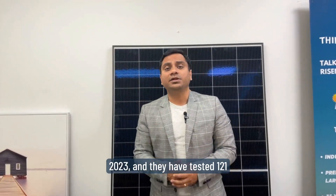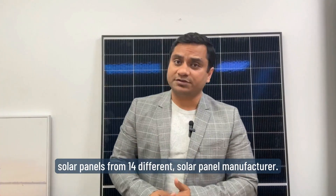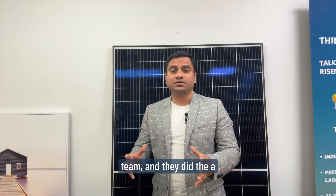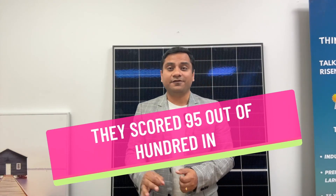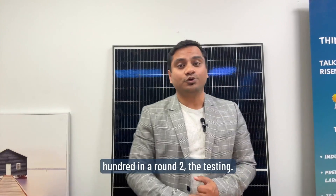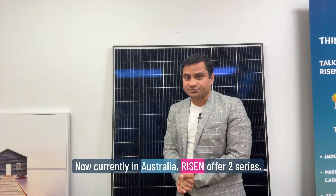In Australia, an organization called PV Labs Australia conducted independent testing in 2023. They tested 121 solar panels from 14 different solar panel manufacturers using a lot of technical parameters and various tests. The overall results for Ryzen Energy were above average — they scored 95 out of 100 in round one and 86 out of 100 in round two. So these are good panels.